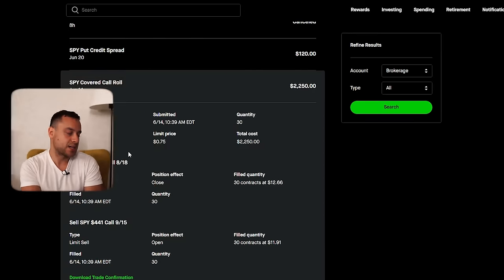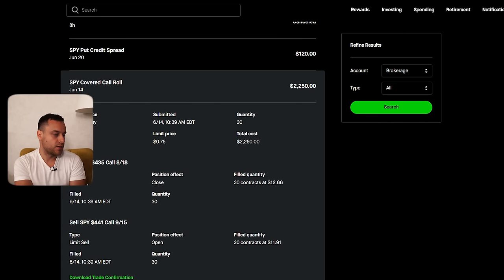Rolling in general is fantastic, whether you're rolling for a credit — which is most of the time — or rolling for a debit. I went from $4.35 to $4.41, and I had to pay $22.50. But I rolled up a lot — like $6. That's 30 contracts, so that's like $18,000. So I paid basically $2,000 to make $18,000, which is insanely good.